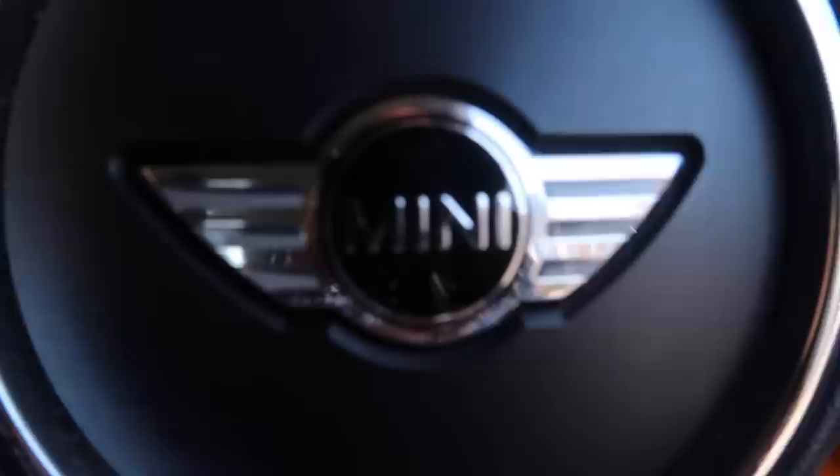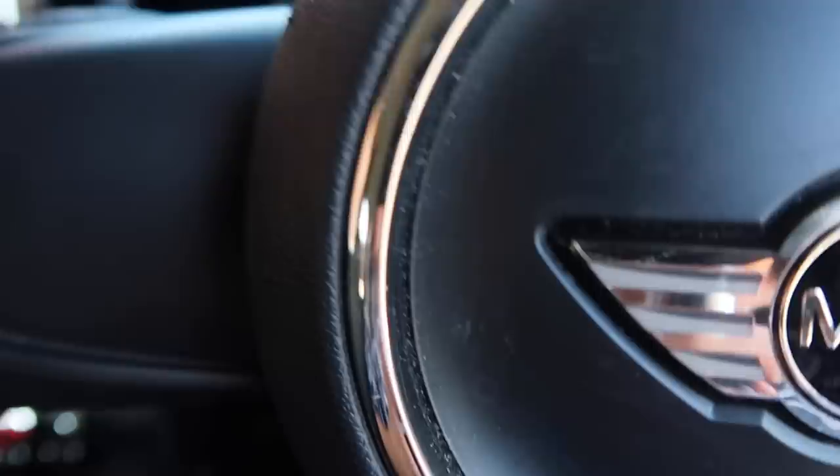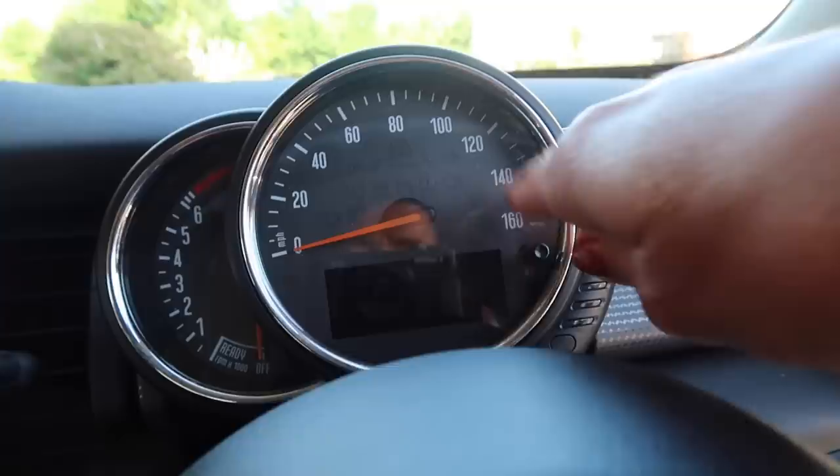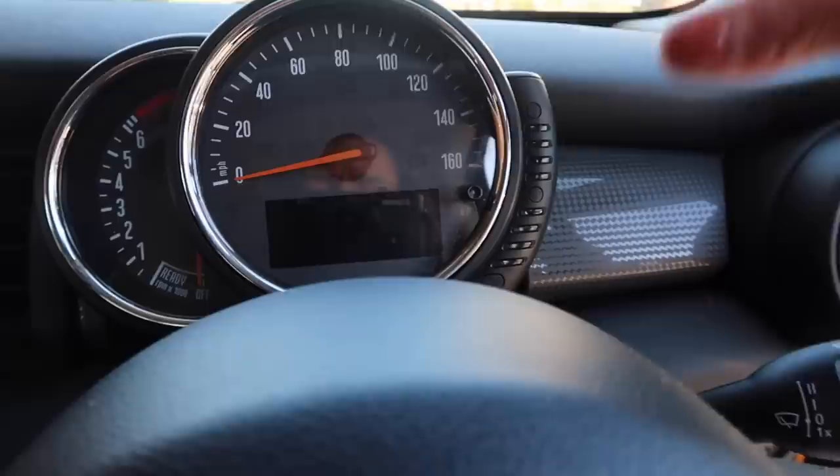Starting at the steering wheel — it's a three-spoke steering wheel in real leather, which again comes with the Pepper Pack. Really comfortable steering wheel, very different to my old Mini. It just feels thick and solid. In front we have the speedometer, the rev counter, and the petrol gauge.